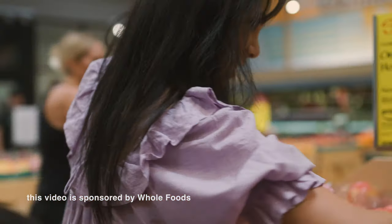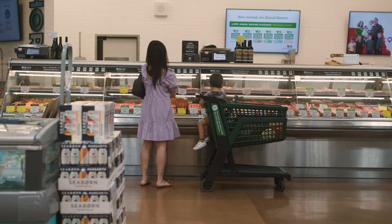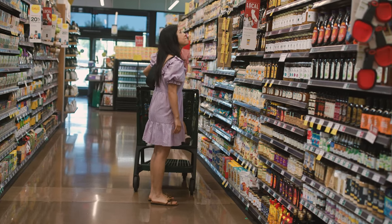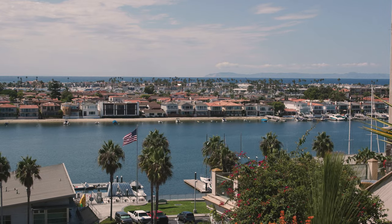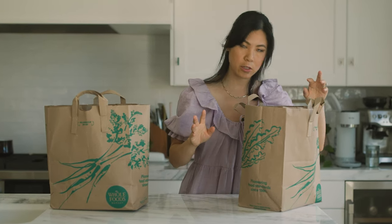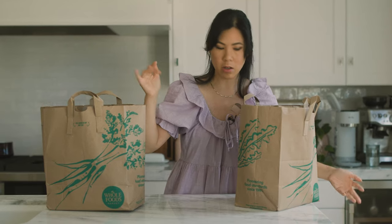Thank you to Whole Foods for sponsoring this video. I did my school drop off and then stopped by Whole Foods real quick to get some breakfast and dinner essentials, so I thought I would show you guys my little haul.